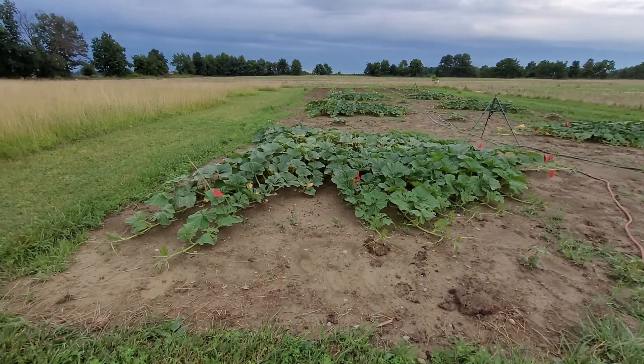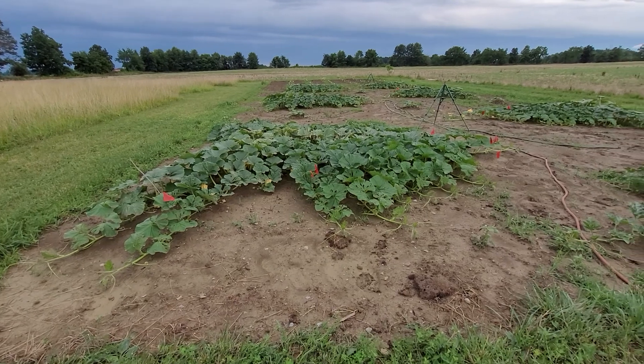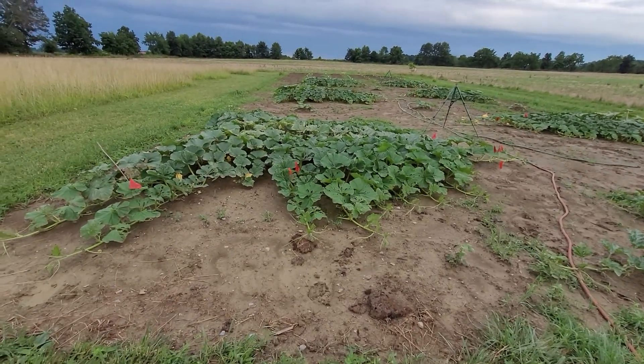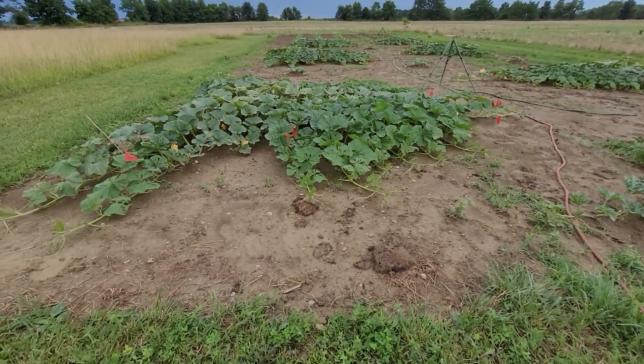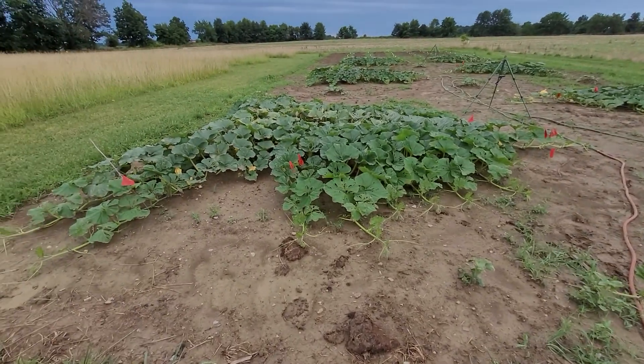Hey everyone, here's our July 8th, 2022 pumpkin patch update. We've had a lot of rain over the last four or five days. I think we got almost seven inches of rain over the course of two days, so I haven't really been able to even get out in the patch. With this clay soil, it just makes a mess of everything, so I've been kind of just inspecting from afar.